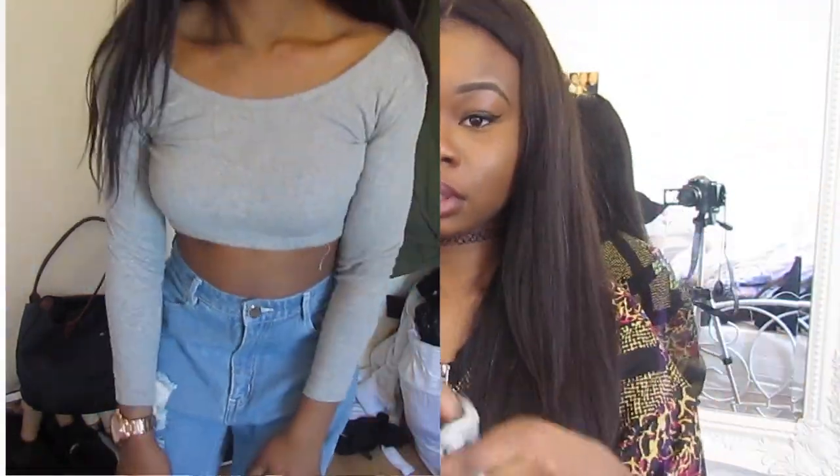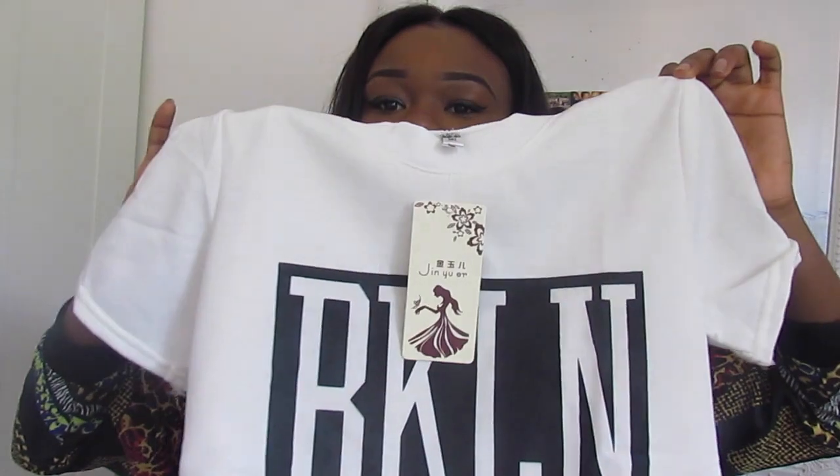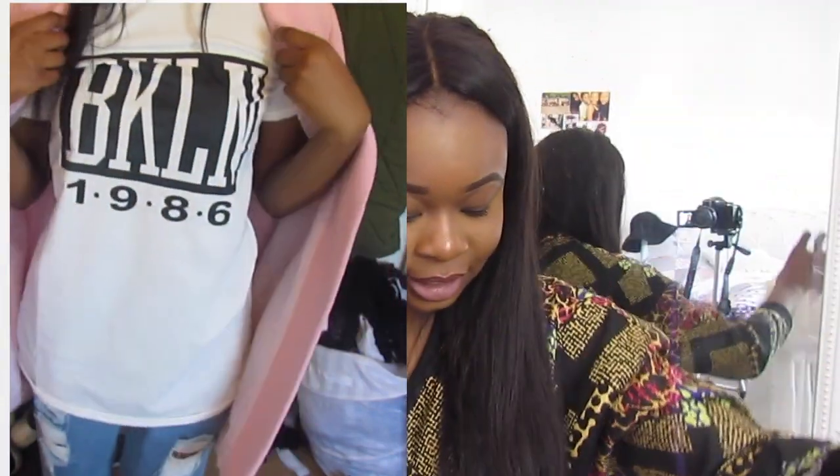My favourite item from DressGal is this white t-shirt — I'm actually very happy with the quality on this one. It has 'BKLN' and '1986' printed on it; I don't know what that means but it's a nice print. It's quite long, and I think it would look really cute with a denim jacket, blue jeans, and white shoes.